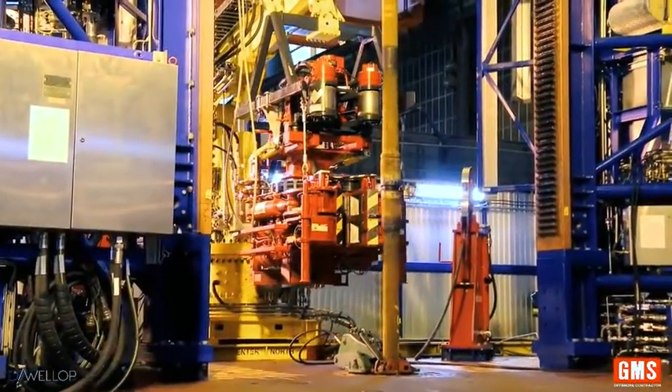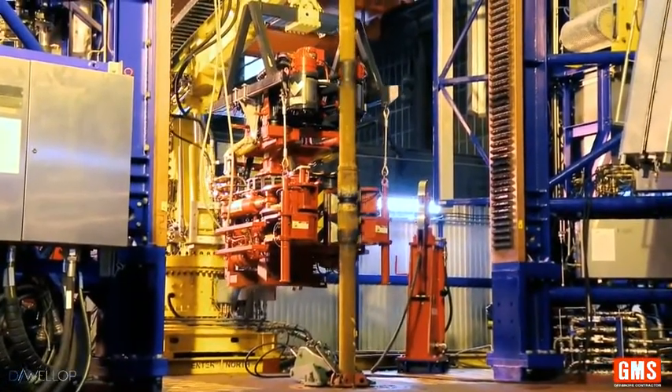The iron roughneck has make-up torque capability of up to 100,000 foot-pounds.